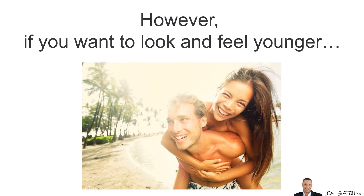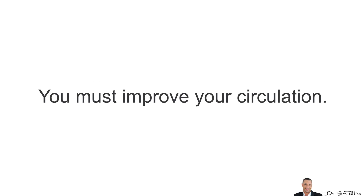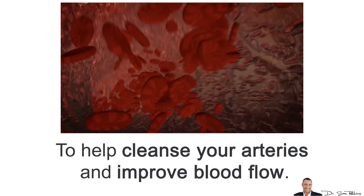However, if you want to look and feel younger, if you want to improve your skin, your hair, your memory, your muscle size, and even your performance in the bedroom, you must improve your circulation. And today I'm going to reveal the best fats that are clinically proven to help cleanse your arteries and improve your blood flow.